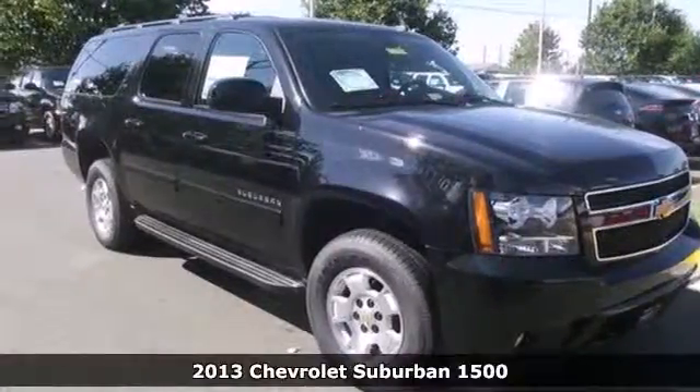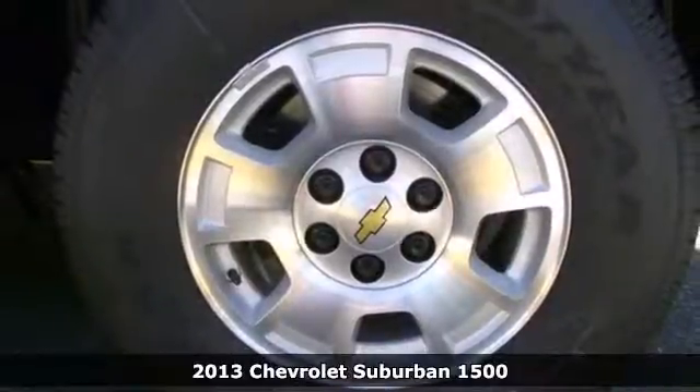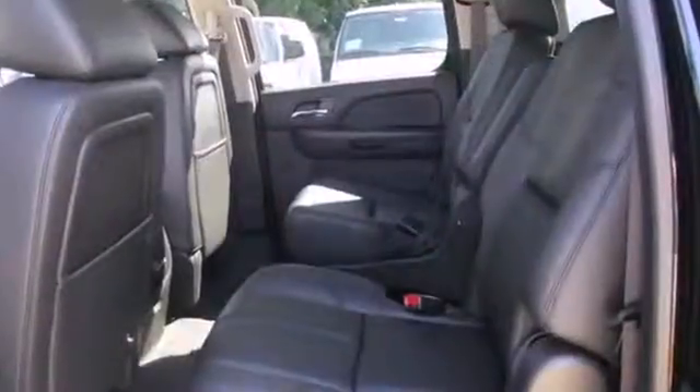Here's a 2013 Chevrolet Suburban. There is an adventure waiting for you, and this full-size SUV can get you there. The V8 engine works hard, so you don't have to. The trailer hitch receiver makes sure nothing is left behind.